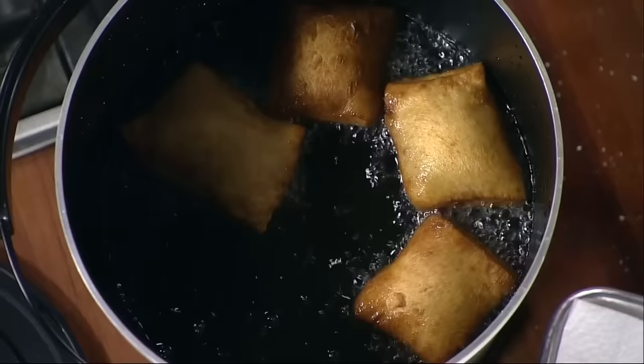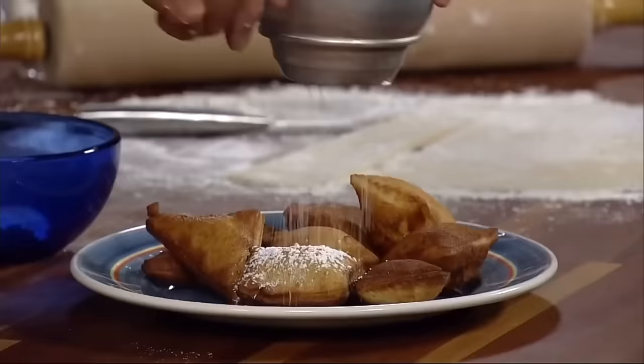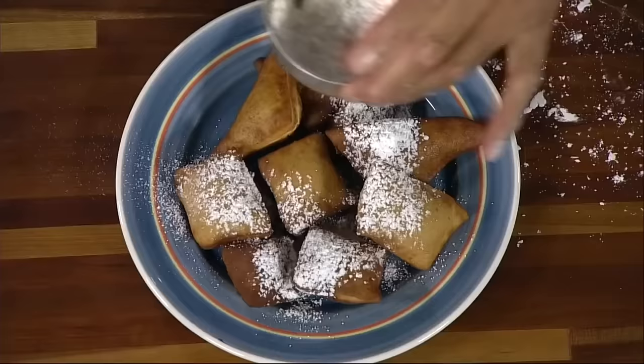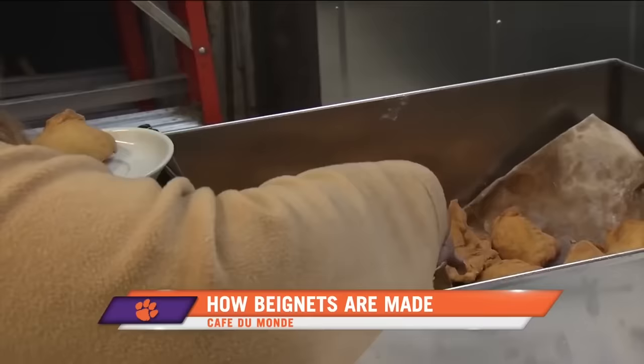One of the most popular dishes to have come out of New Orleans are beignets. These airy treats are made with usually square pieces of yeast dough that are fried in hot oil until they puff up. They're then generously dusted with powdered sugar and eaten straight away, preferably accompanied by a mug of café au lait. Arguably, the best place to enjoy a beignet is in New Orleans, preferably at the Café du Monde, in the city's French Quarter.